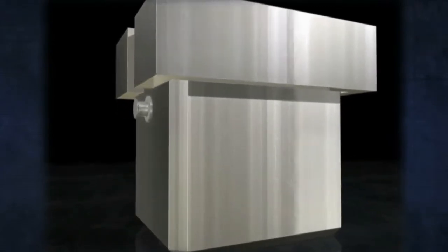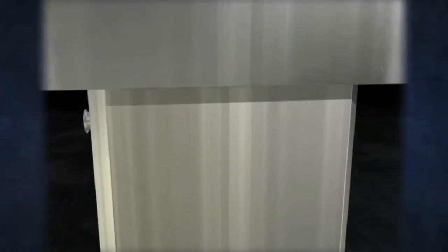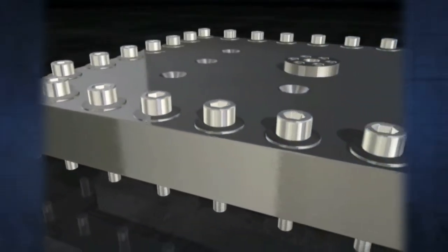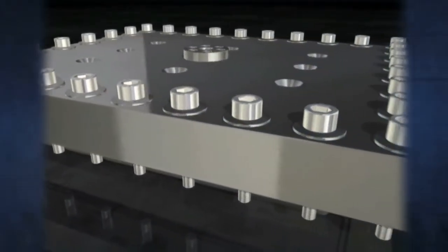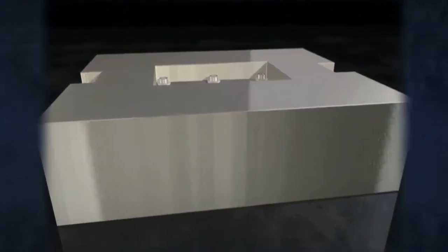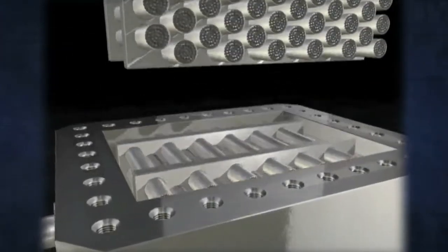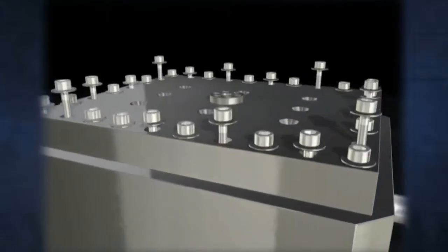currently licensed in Canada to transport used nuclear fuel, consists of a solid stainless steel box with walls nearly 30 cm thick, a lid attached by 32 bolts, and an impact limiter. When it is loaded with 4 metric tons of used fuel, or 192 bundles, the overall package weighs 35 tons.